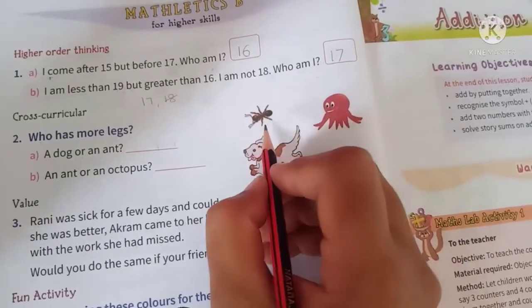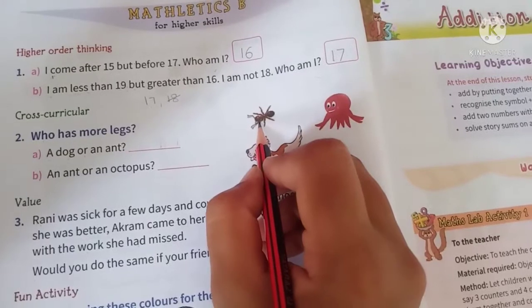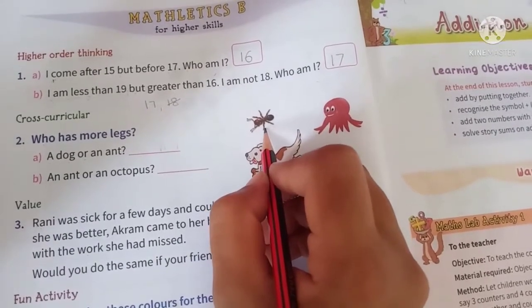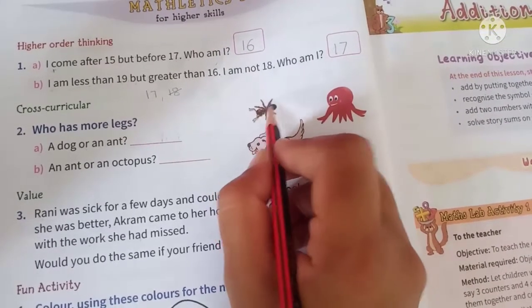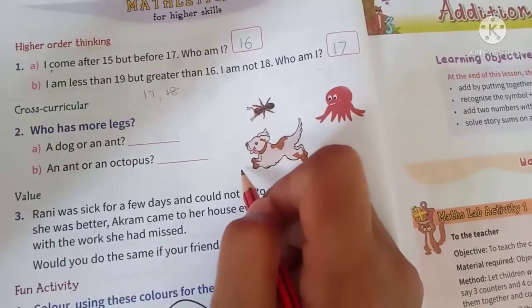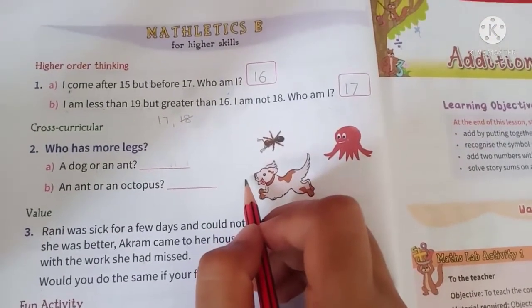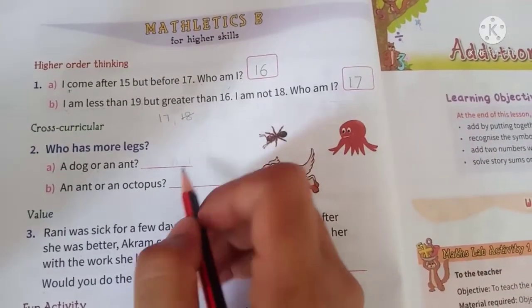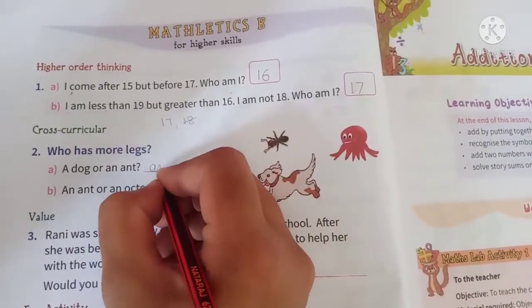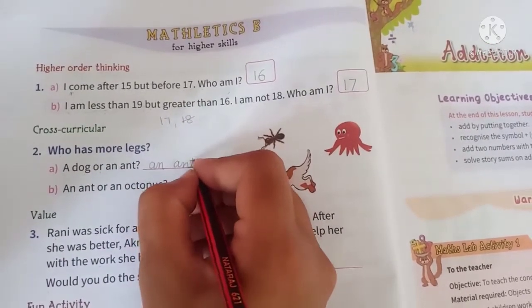And let's see how many legs does an ant have? 1, 2, 3, 4, 5, 6. Ant has 6 legs. So sabse zyada legs kiski hui? Ant.